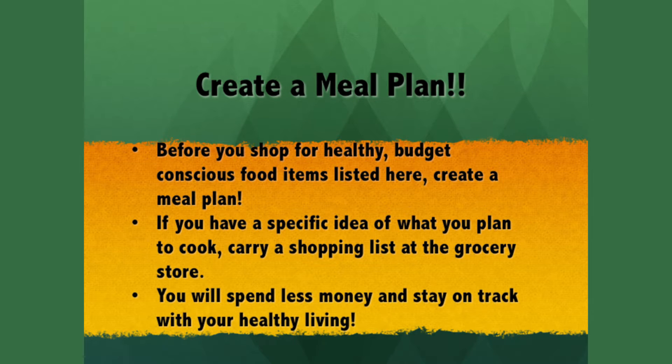Create a meal plan. Before you shop for healthy, budget-conscious food items, create a meal plan. If you have a specific idea for what you plan to cook and carry a shopping list at the grocery store, you will spend less money and stay on track with your healthy eating plans.